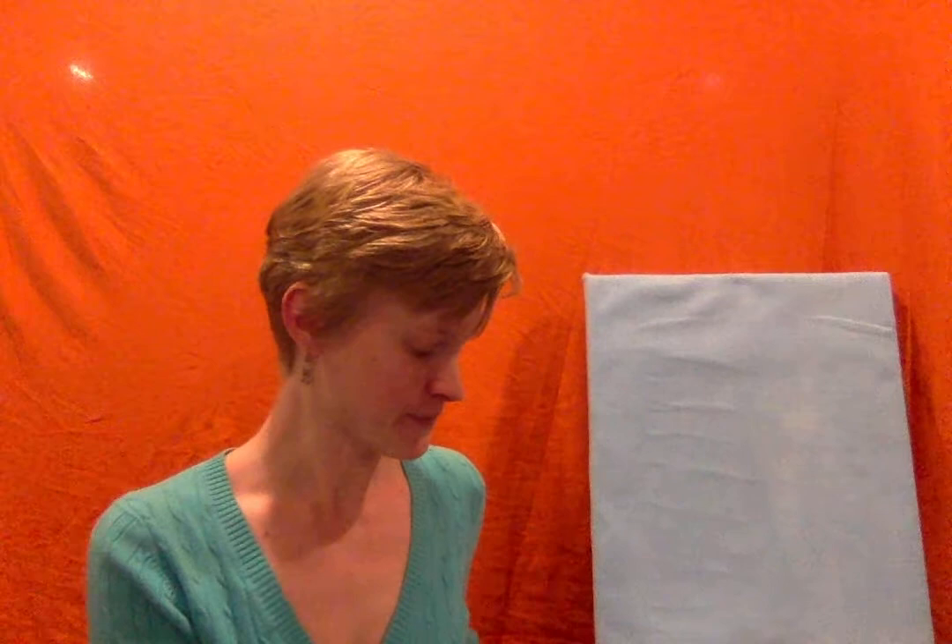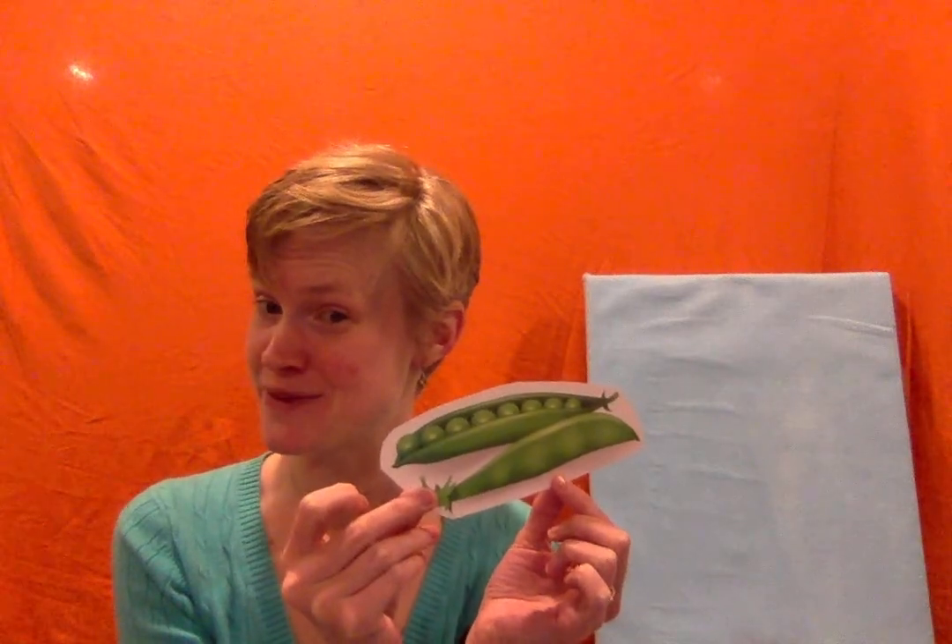P is for pineapple — pineapple starts with P. It's also for pencil — pencil starts with the letter P. Paint starts with P. Pig starts with P — what sound does a pig make? Oink, oink! Pie starts with the letter P. Peas start with P.